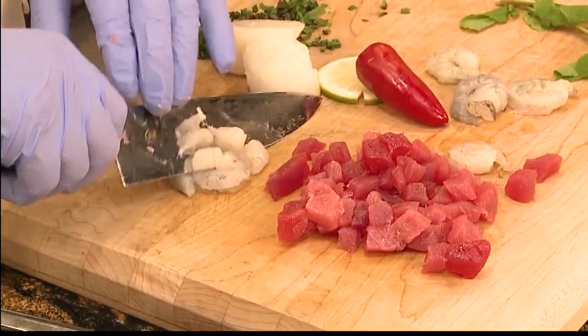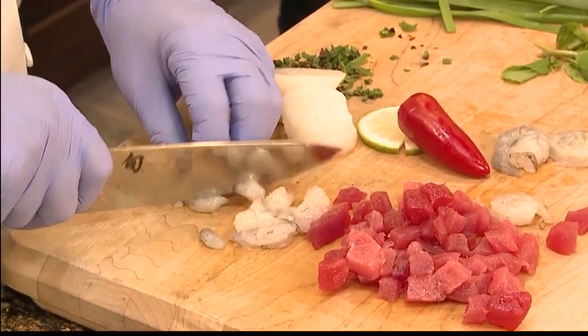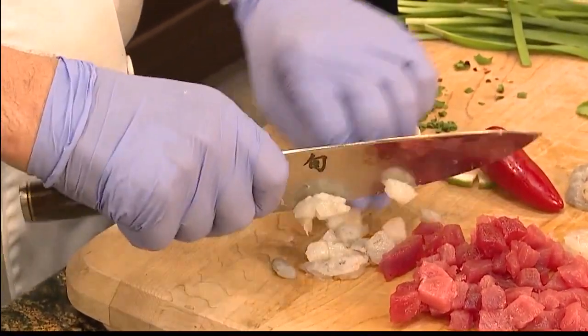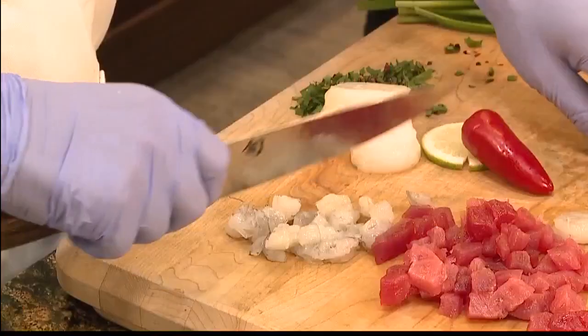I love ceviche — I'm excited to try this dish. Is this one of your more popular menu items? We feature this on our happy hour, or what we call our Local Hour. Our Local Hour is from 2 o'clock to 7 o'clock every day, seven days a week.